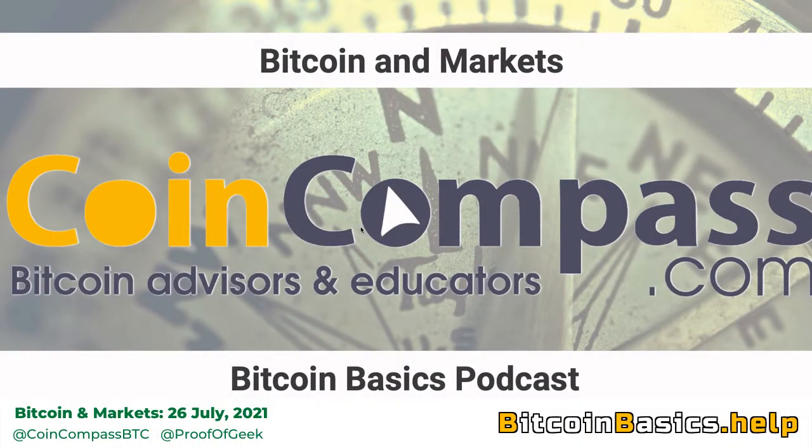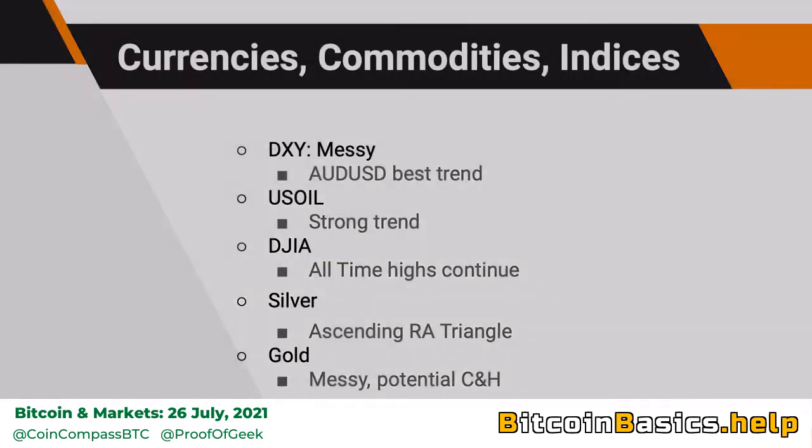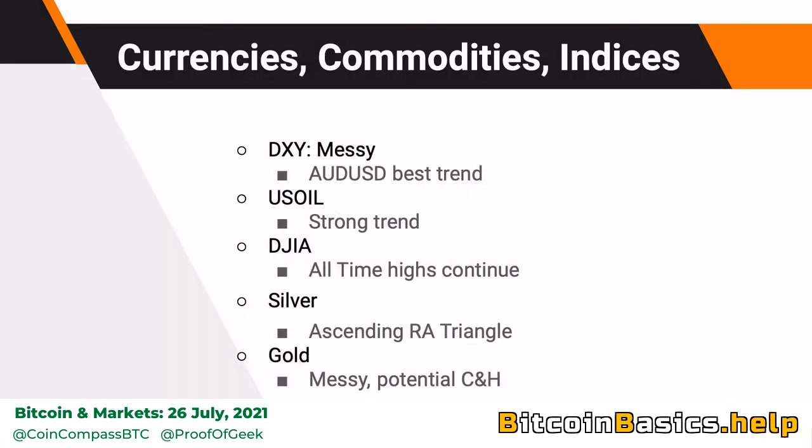This is an episode of Bitcoin and Markets. We're looking at the week that was — the week that ended on the 25th of July. Today we'll look at BTC first and foremost, Ethereum, Ethereum versus BTC, and Binance. We will also be looking at some currencies, commodities, and indices.